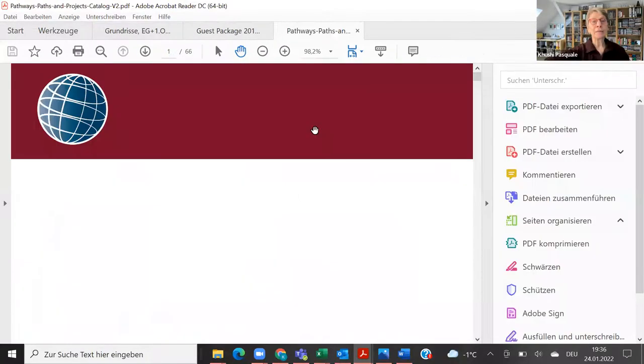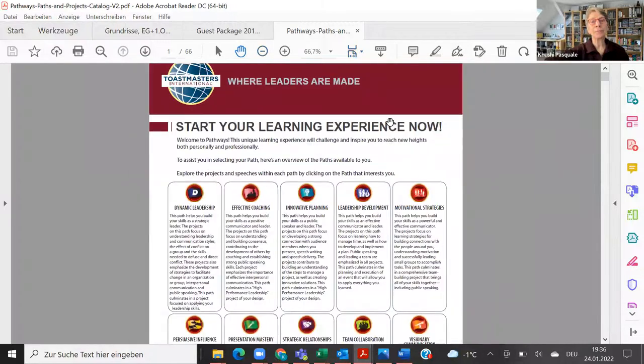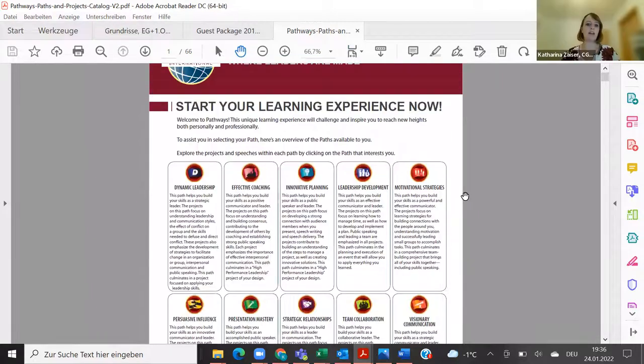I'd be afraid they wouldn't open or click on all the links if we send it by email as attachments, so I like the Zoom idea a lot.